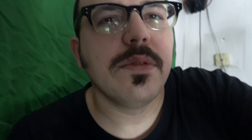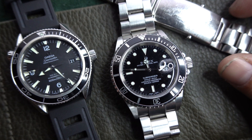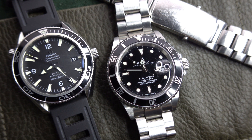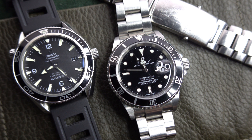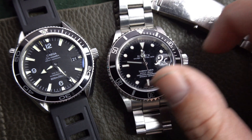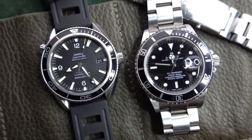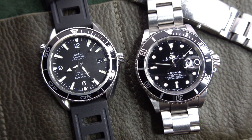They're both sports watches, they both have date complications and bracelets. Let's flip the camera around and start talking watches. On the right we have the Submariner Rolex 16610, on the left we have the Omega Planet Ocean reference 2201.50 — two classic watches, considered very highly in their respective companies and beloved by collectors.